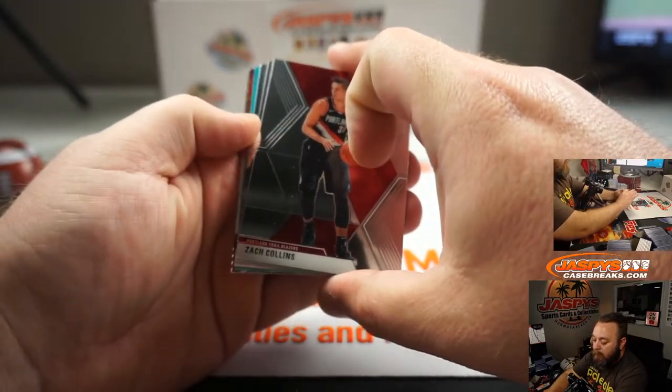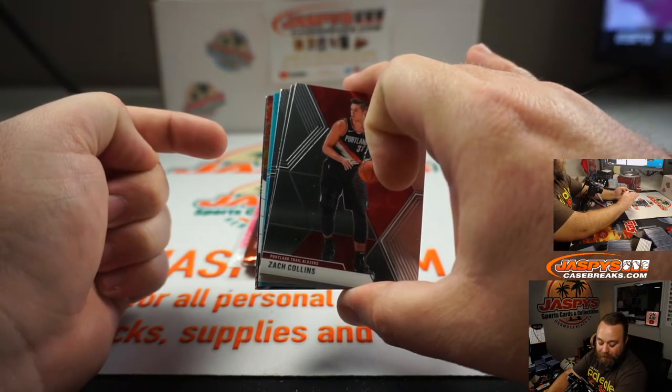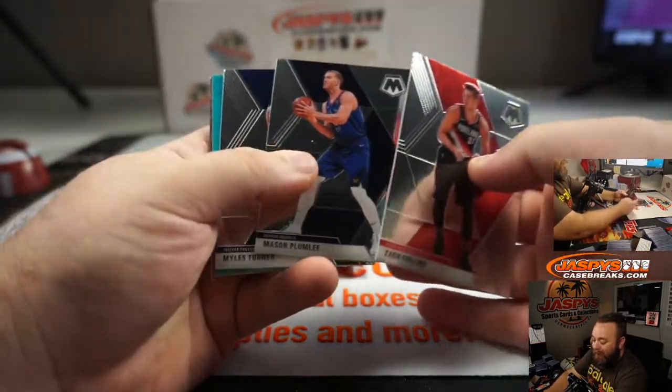Ooh, Mark, good picking. That's a blue reactive — that should be numbered to 15. Now let's hope it has a big name on it. Zach Collins, Mason Plumlee.